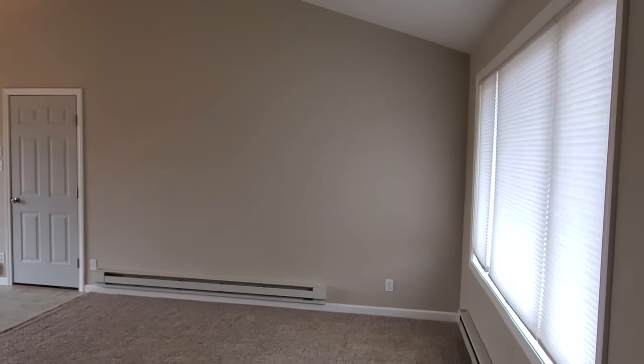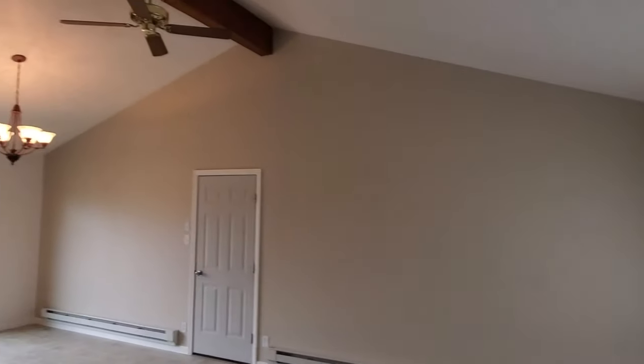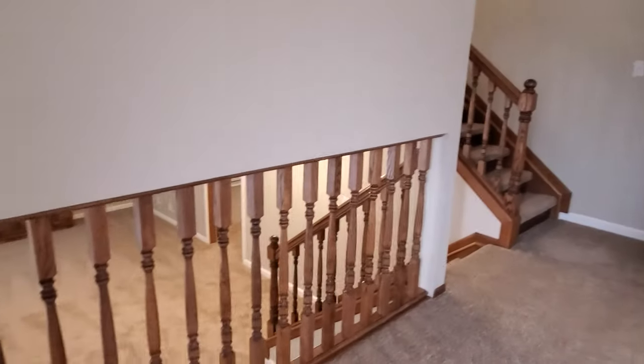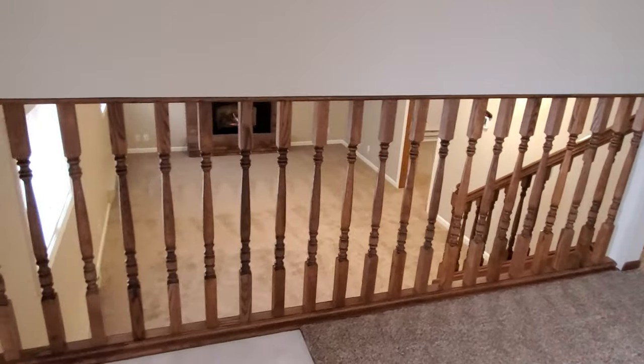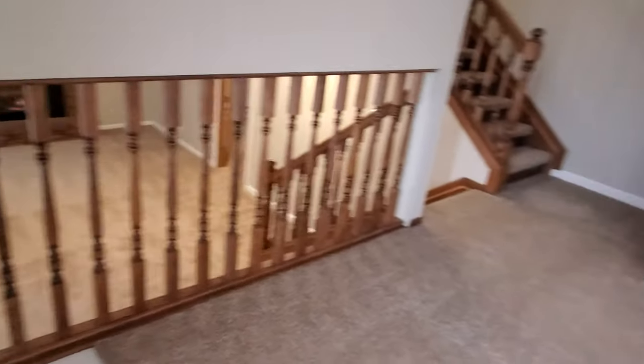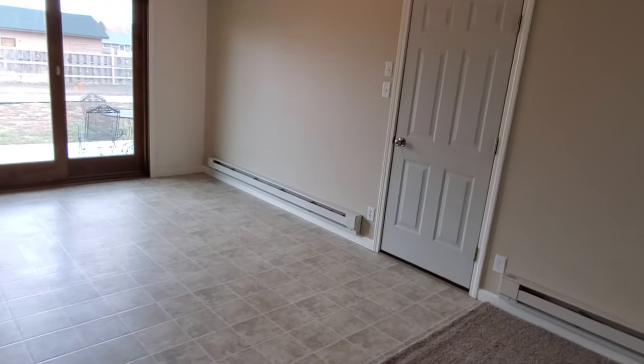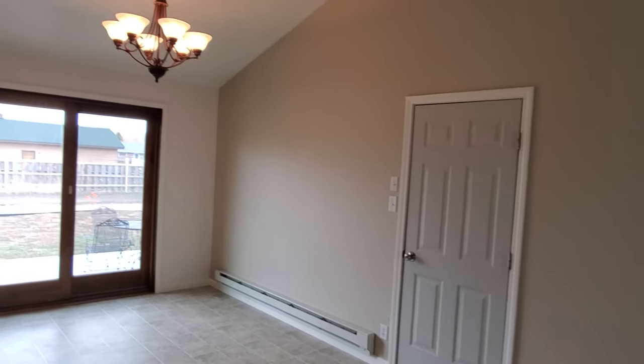Here we are in the living room. Nice bright window, tall ceilings, nice exposed beam there. You can see that the main living room opens up into the family room downstairs — we'll take a look at that here in a second. This is all fresh paint and new flooring. It's in excellent condition.